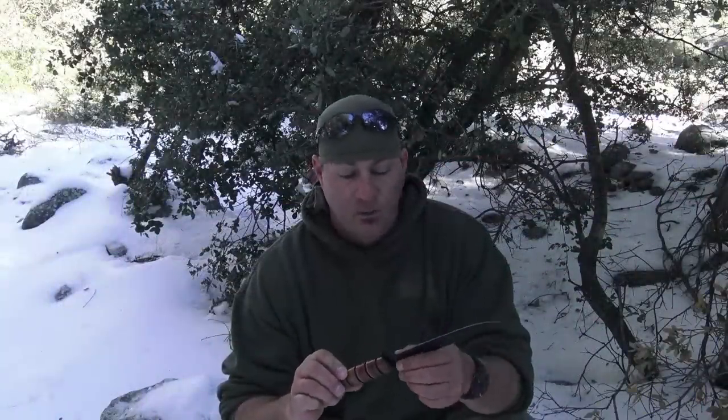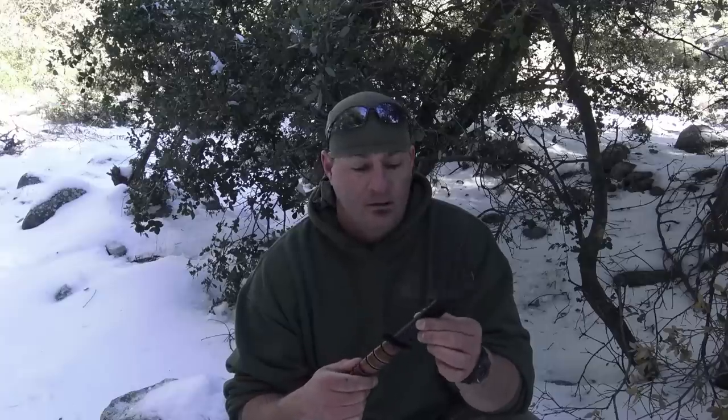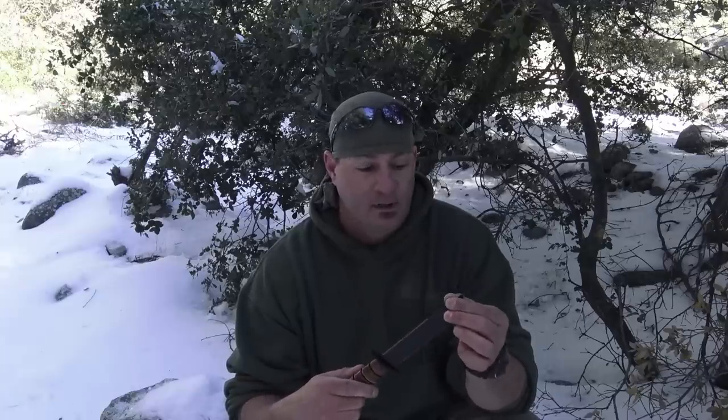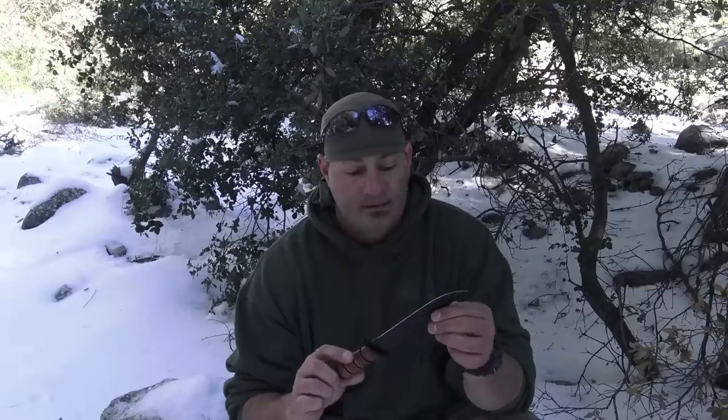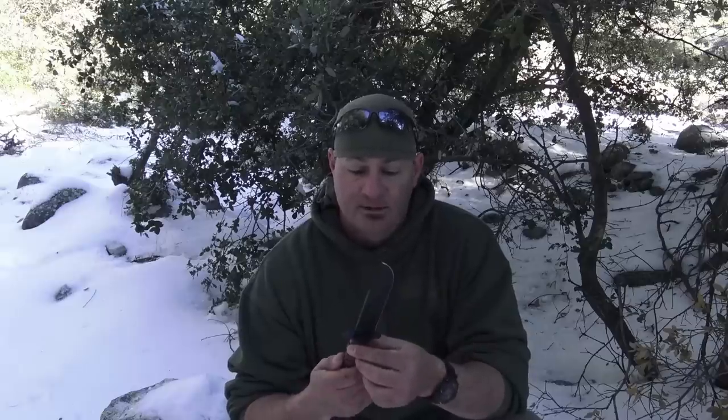During my time in the military, we had access to bayonets for our rifles, but we also had the option to carry a Marine Corps Ka-Bar. This knife was developed in 1942, has a seven-inch blade and a rat-tail tang, and its sole purpose was to keep you alive in combat — hand-to-hand combat. This was a fighting knife.